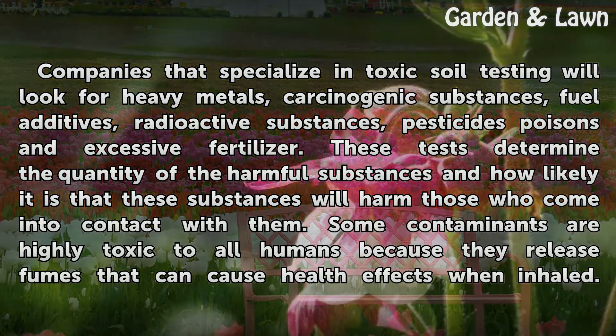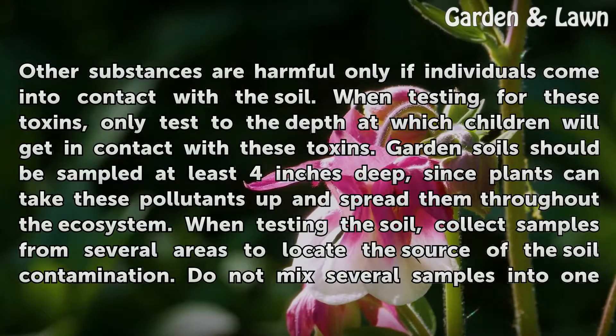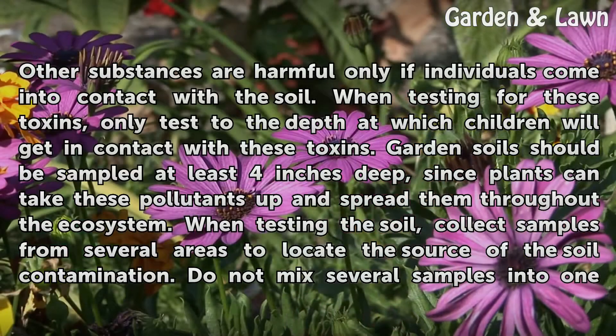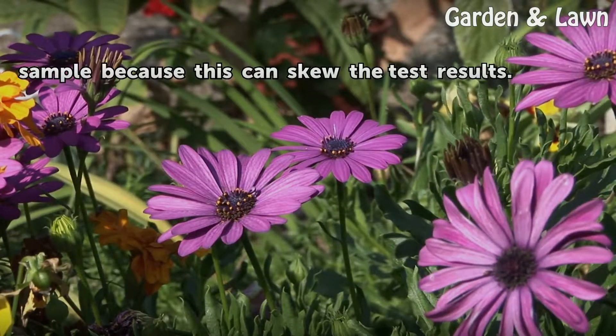Some contaminants are highly toxic to all humans because they release fumes that can cause health effects when inhaled. Other substances are harmful only if individuals come into contact with the soil. When testing for these toxins, only test to the depth at which children will come into contact with them. Garden soils should be sampled at least 4 inches deep, since plants can take up pollutants and spread them throughout the ecosystem. Collect samples from several areas to locate the source of contamination, and do not mix several samples into one, as this can skew the test results.